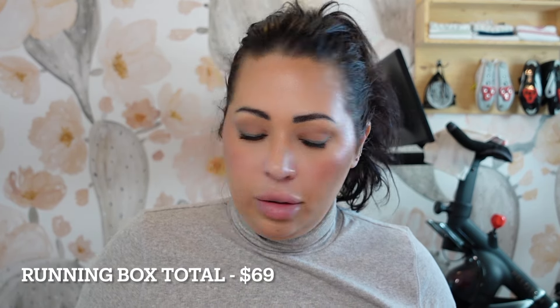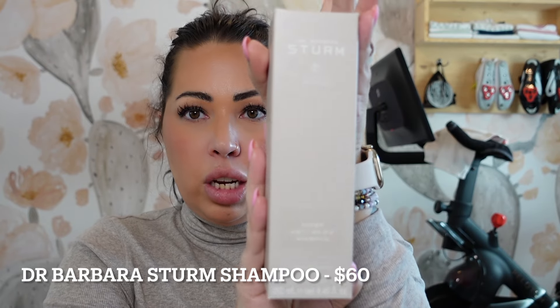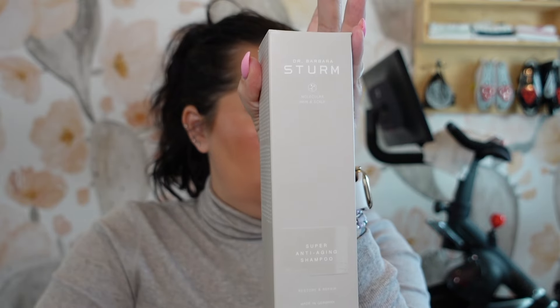Next item I'm pulling out — I've never received something like this before. It's the Dr. Barbara Sturm Super Anti-Aging Shampoo — molecular hair and scalp restore and repair. This is a $60 shampoo. It's a rich hair wash specifically formulated to boost shine, suppleness, and volume in lifeless, dull, aging hair. It contains oat, candle bush, antioxidant-rich extracts that help strengthen the scalp, B5, and UV protection. A really pricey little bottle at $60.